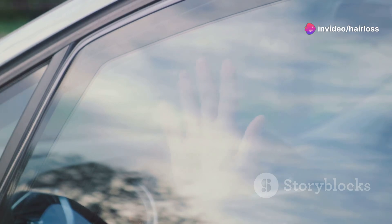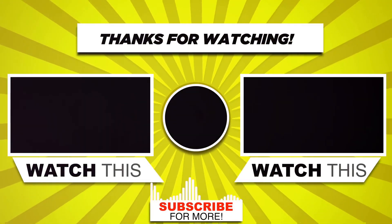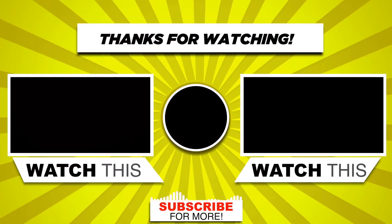Thanks for tuning in and don't forget to hit that like button if you found this helpful. Subscribe for more honest reviews and see you in the next video.